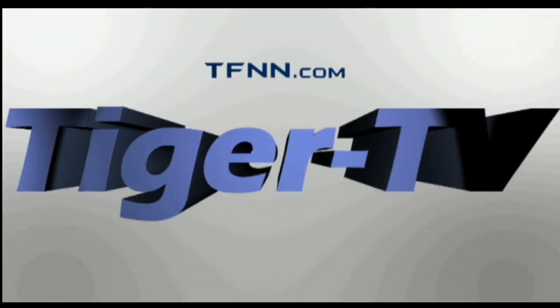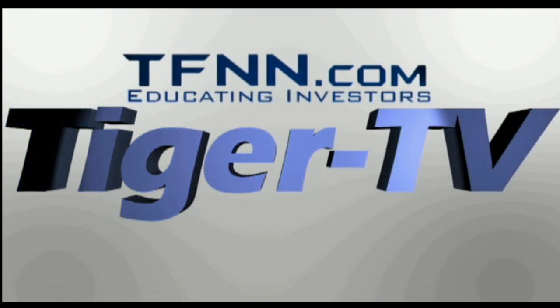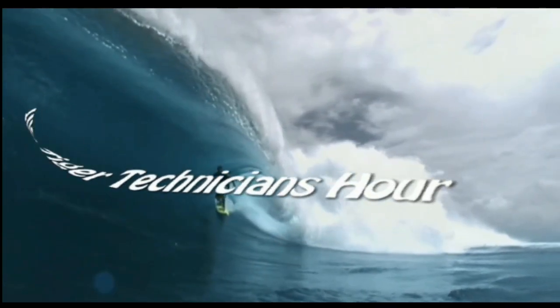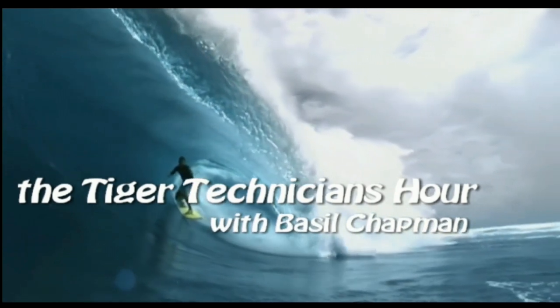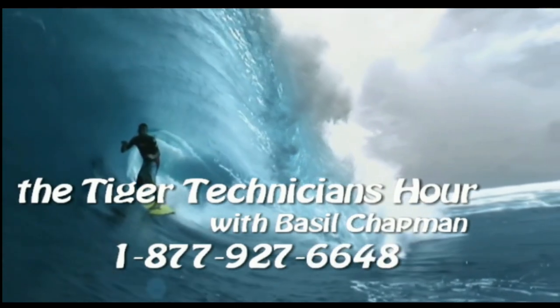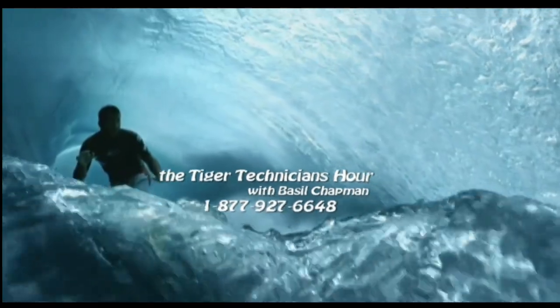The following is a presentation of TFNN, the Tiger Technician Hour, with your host Basil Chapman. Call now, toll free, at 1-877-927-6648. Now, Basil Chapman.